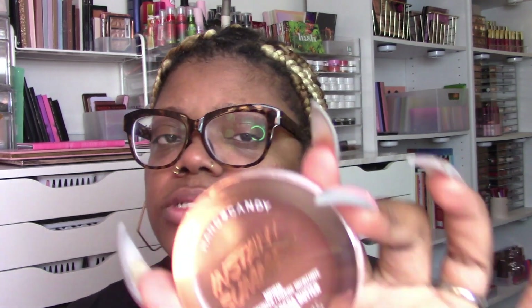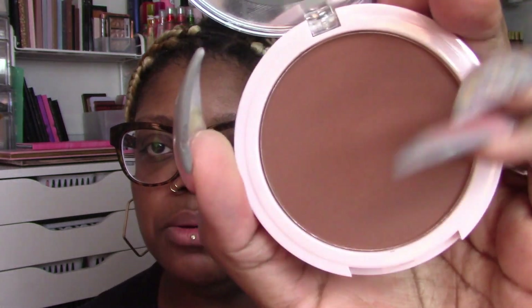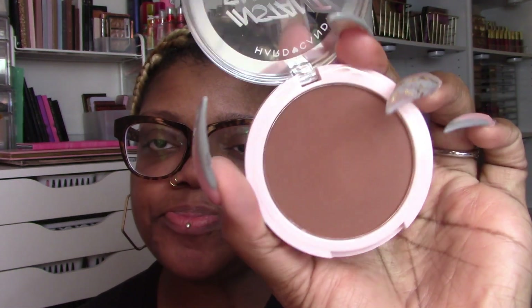I got this from Walmart — this is the Hard Candy Instant Summer powder bronzer. It says mango and cocoa butter infused. They have like three shades and this is the deepest. It's a little warm but it is the bronzer — it's matte. I would probably use this as contour. It was like seven bucks so I was like I'll give it a try. The packaging is really pretty.